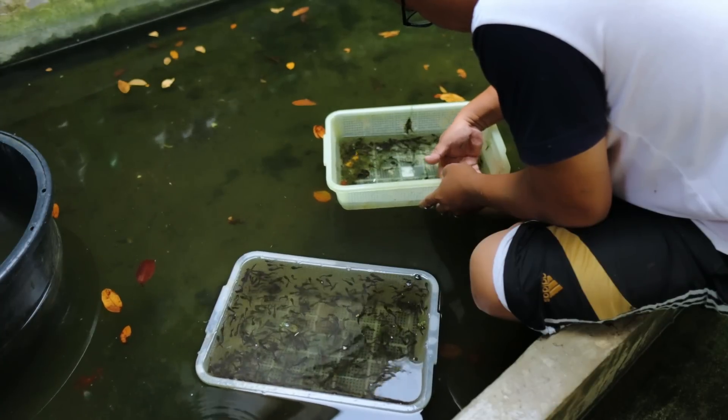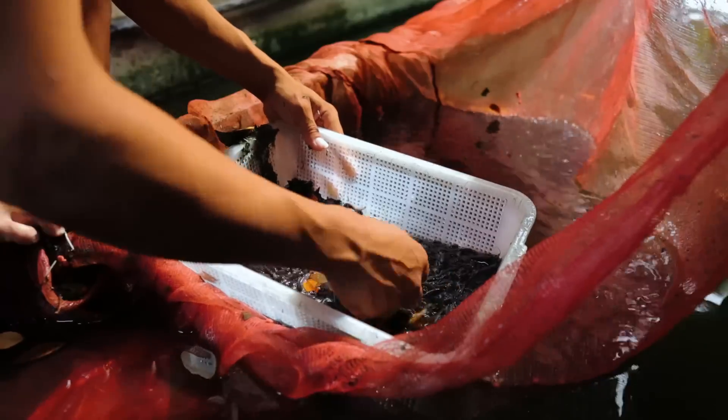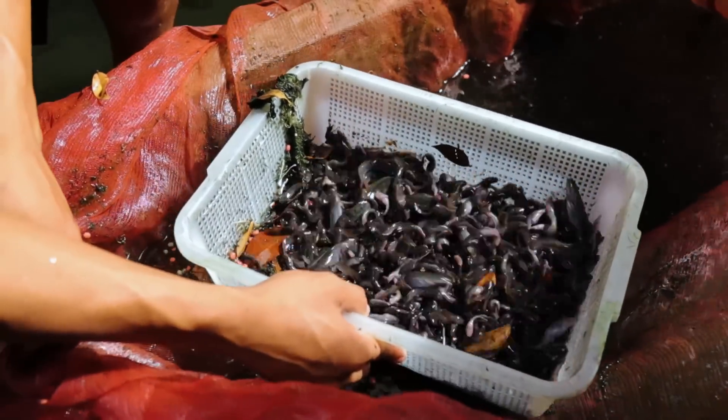Another thing that leads us to success in catfish farming is regular sorting. This is to reduce competition that may affect the growth of the fish. Under this process, you can also implement the proper stocking system.